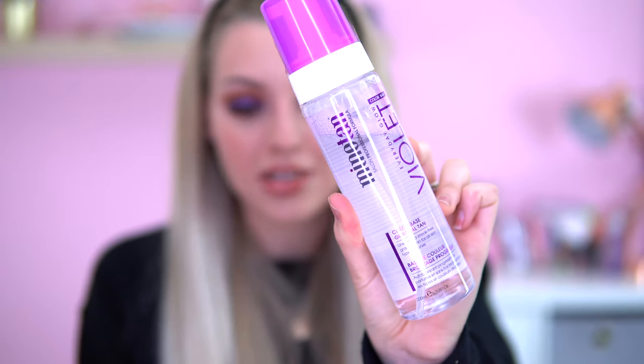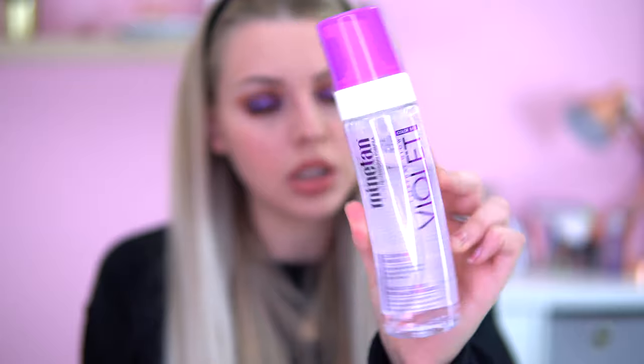So I'm picking up this one first because it looks like the biggest. This is the Everyday Glow Violet Bi-Color Base - it's the MinTan Violet Gradual Tan Foam. You get 200ml and this retails at £12.99, full size. The tan is a mix of violet and dark brown bronzes with no orange tones or fake tan smell. Plus, it's vegan and cruelty-free.